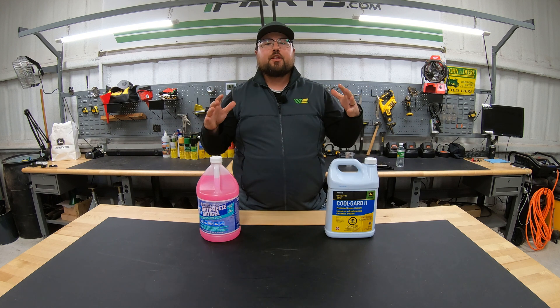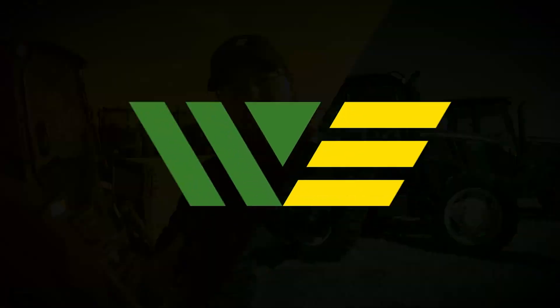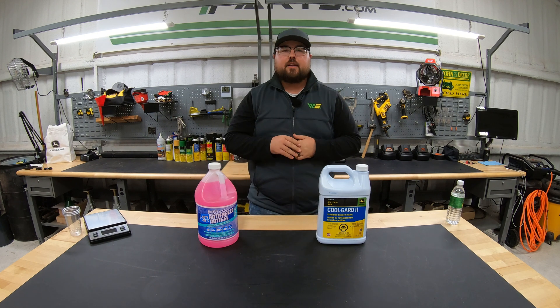In this video, we're going to talk about everything you need to know about antifreeze. What's up guys? This is Brent with Western Equipment. Let's go ahead and jump right in and get to talking about antifreeze.